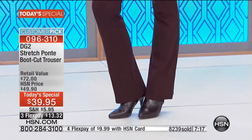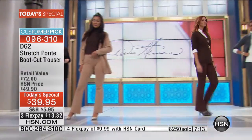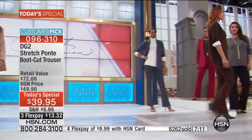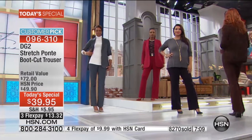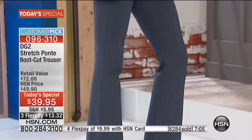Once you put them on you're going to say, 'My gosh, I don't have to wear shapewear underneath this.' Because it doesn't show any lumps or bumps — it smooths everything out. It almost has its own built-in shapewear.